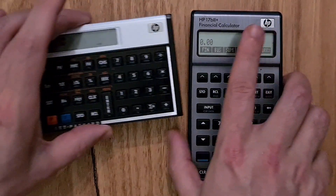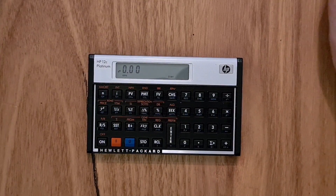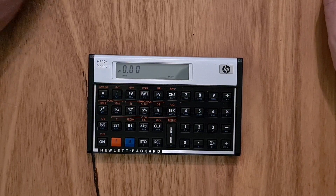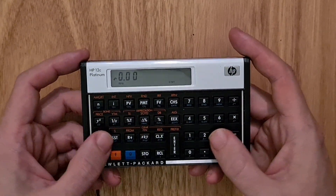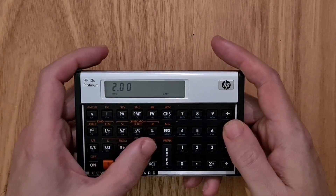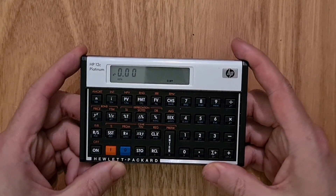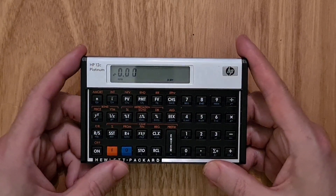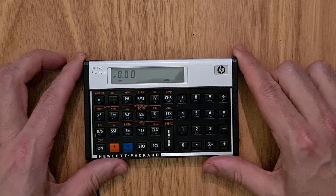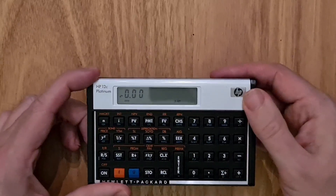Starting with the 12C — physically, this is a landscape format calculator, and it's something I really appreciate about this orientation. If you're like me, you'll pick it up with two hands and use your thumbs to key in numbers. The build quality is just great; it's very light at only 113 grams, which is considerably lighter than most smartphones.